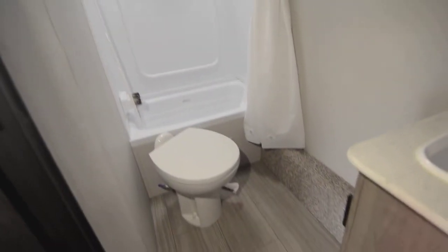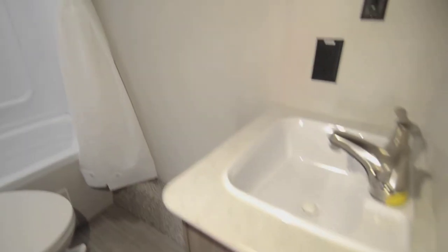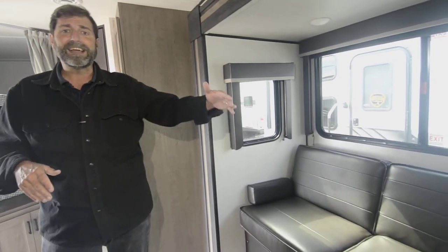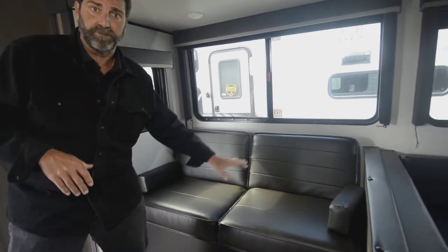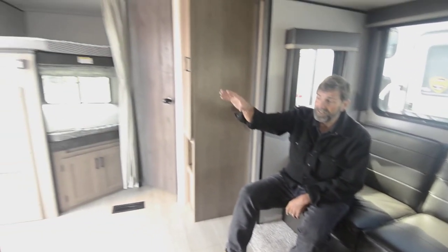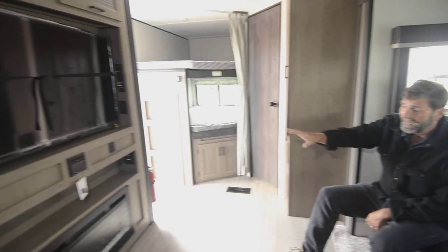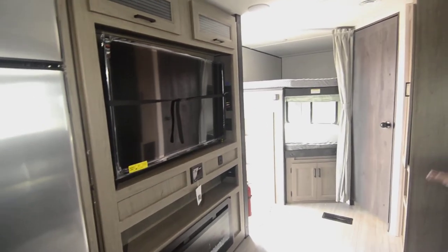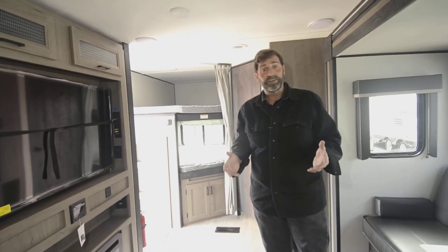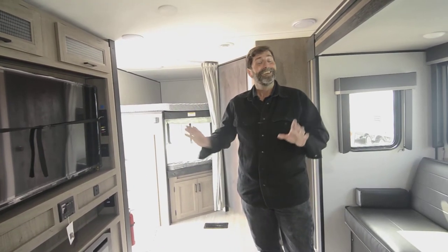It's also got a really nice bathroom with a bathtub, which is great when you're likely to have kids along. In the living space we have a jackknife sofa — jackknifes are nice because they have storage underneath. It's located right across from a huge TV with a media player, and then there's an electric fireplace. I love these electric fireplaces because I can heat my trailer with electricity and don't have to listen to my furnace blowing. It's very ambient.